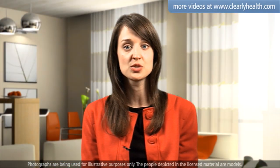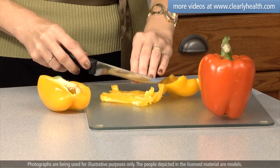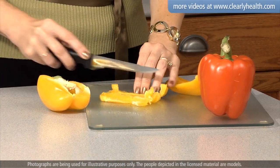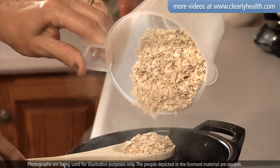Experts recommend adults consume between 26 and 35 grams of fiber every day, but most Canadians have only one quarter of that. By eating plenty of washed, unpeeled fruits and vegetables, and starting your day off with a big bowl of oatmeal, you'll be on your way to high fiber health.